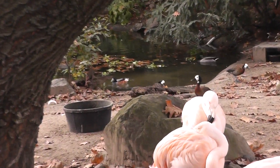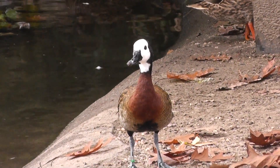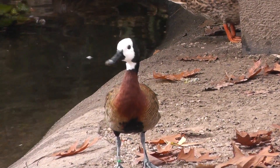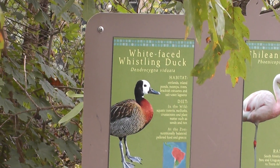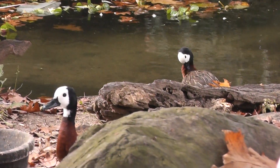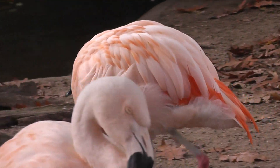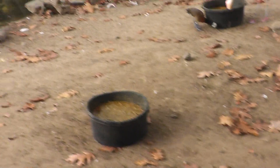The duck is all the way in the pond — let's see if we can get a shot. There's the duck. I forgot the name for a second — white-faced whistling duck and the Chilean flamingo. There he is.